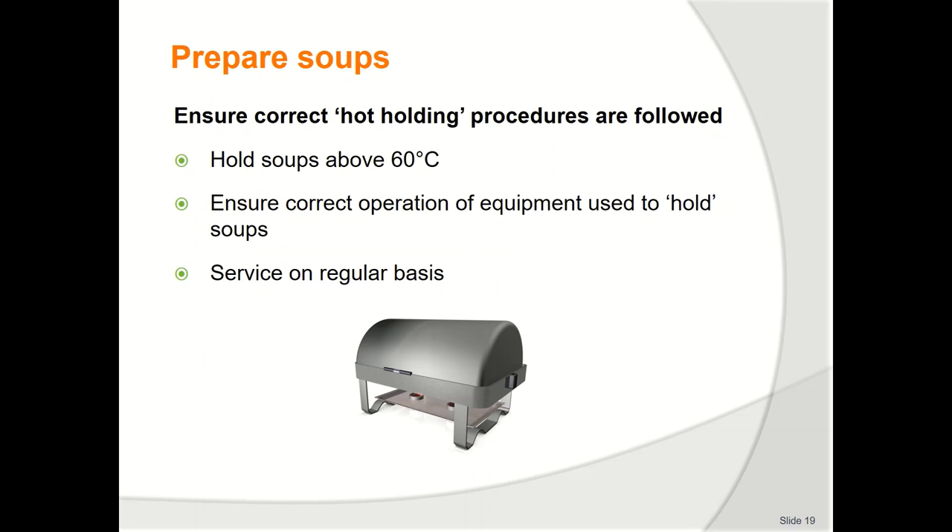Ensure quality of hot holding of soups meets enterprise standards. Soups must be reheated above 75°C to comply with food safety requirements. Where possible, soups should be boiled when reheated to minimize adverse bacterial activity. After reheating, a temperature of more than 60°C must be maintained for the duration of the service period. The time it takes for soup to cool in a bowl is not enough for bacteria to grow to dangerous levels. If the product falls below 60°C, the 2-hour 4-hour rule must be implemented.